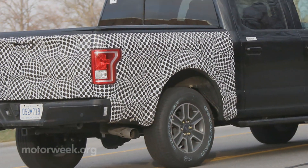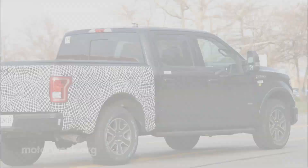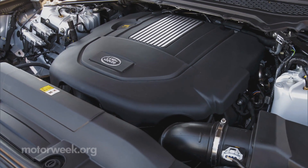Our source hints that under the hood is a 3-liter turbo diesel V6, developed and currently used by Jaguar Land Rover.